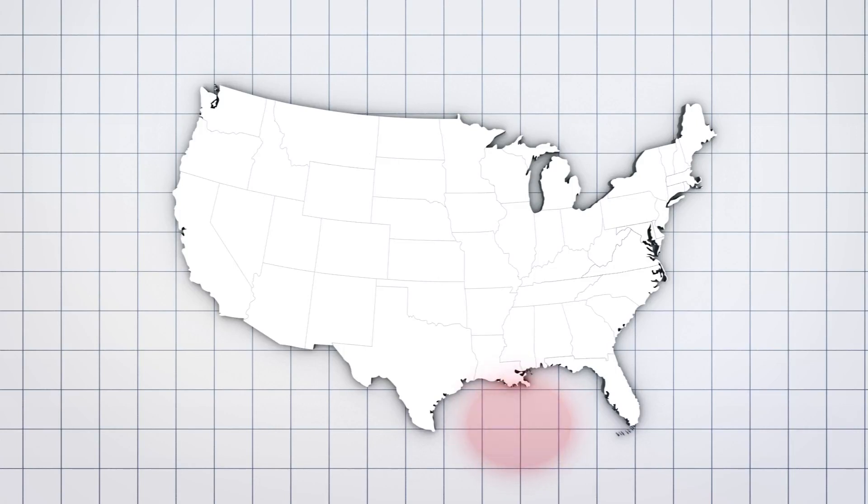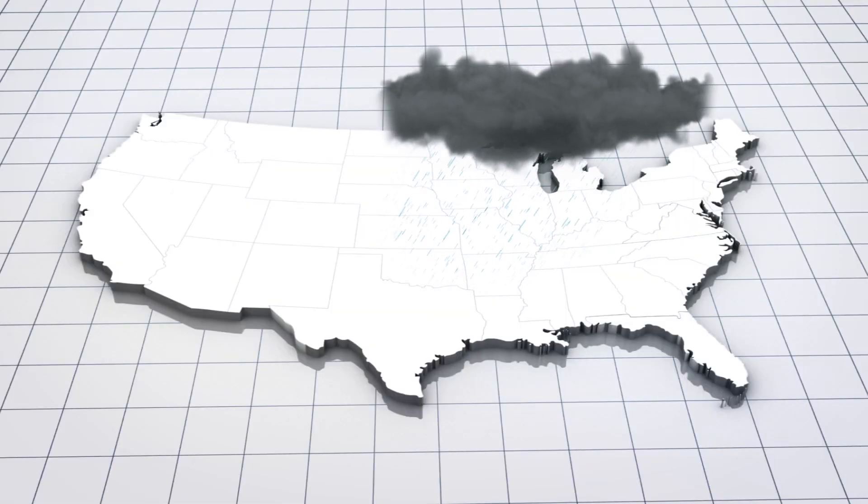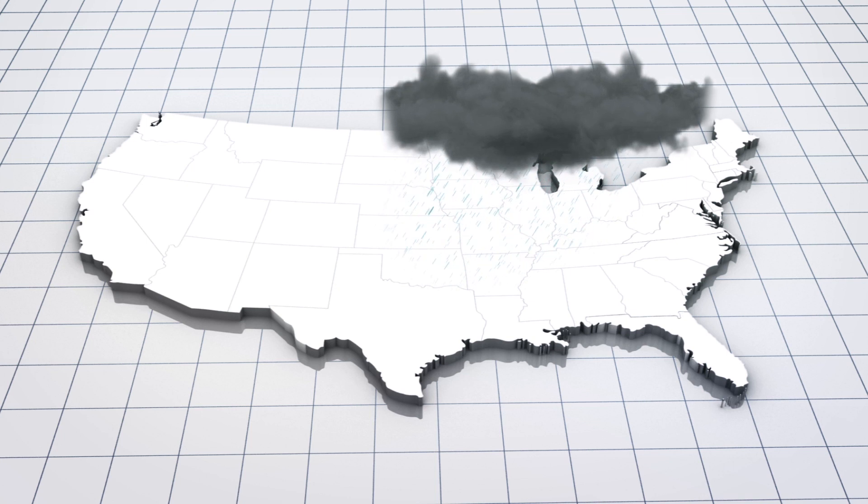The Gulf of Mexico could have a dead zone almost 8,000 square miles in size due to this year's record-breaking rainfall in the American Midwest. Citing scientists' predictions, the National Oceanic and Atmospheric Administration, or NOAA, says the dead zone could be one of the largest on record.